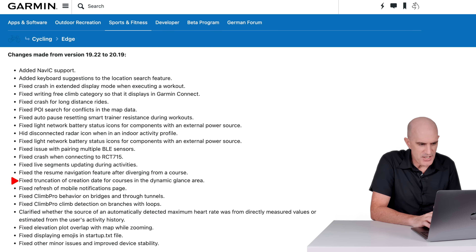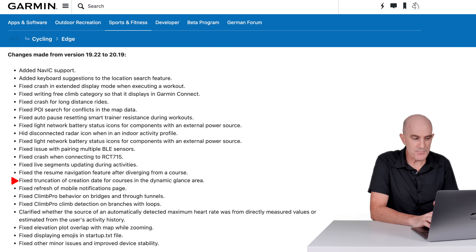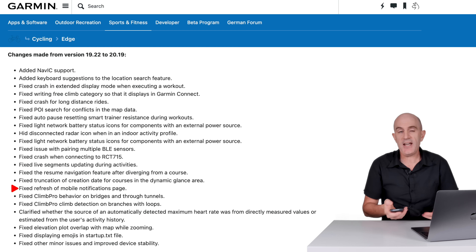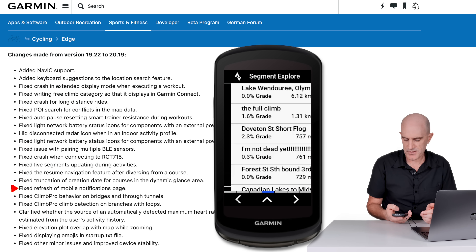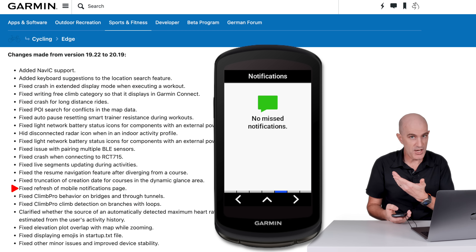Fixed truncation of creation date for courses in the dynamic glance area. Fixed refresh of the mobile notifications page — mobile notifications are accessible by pulling down and scrolling through the notifications page.